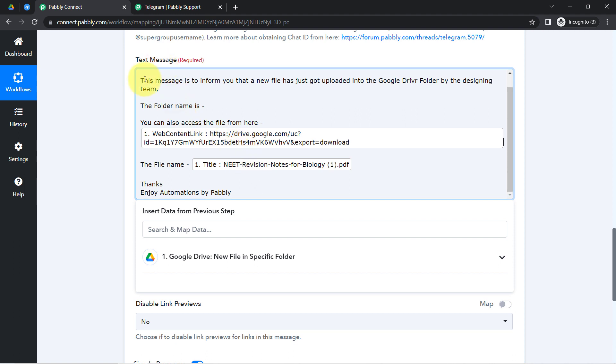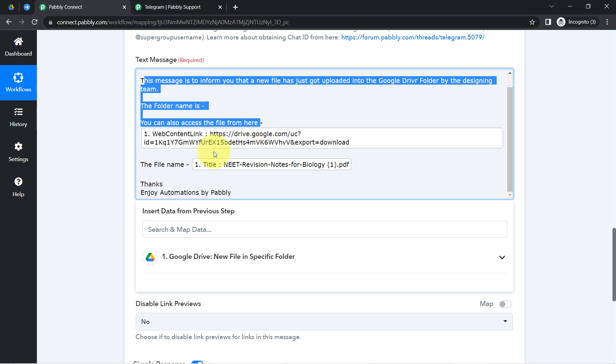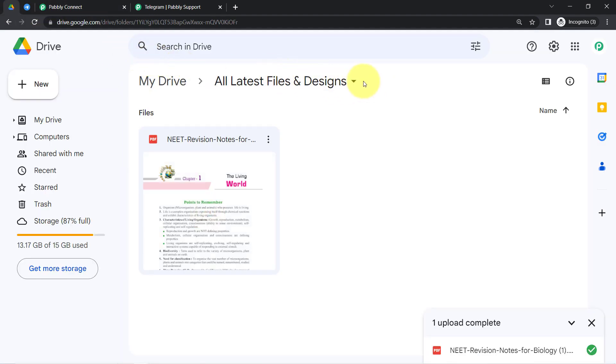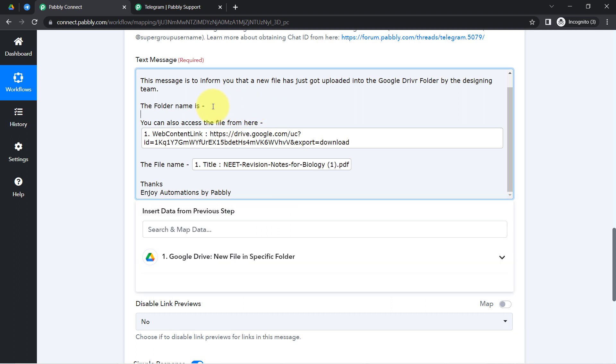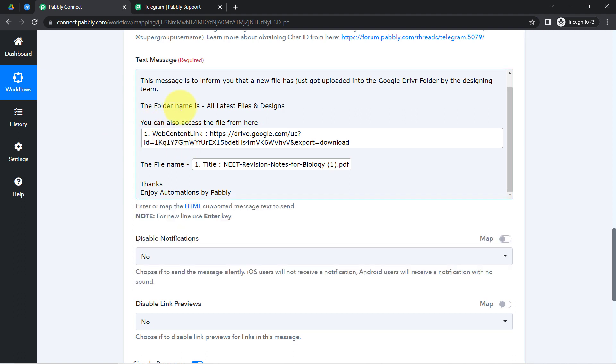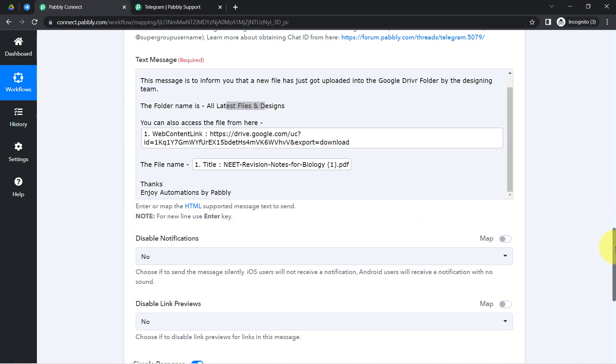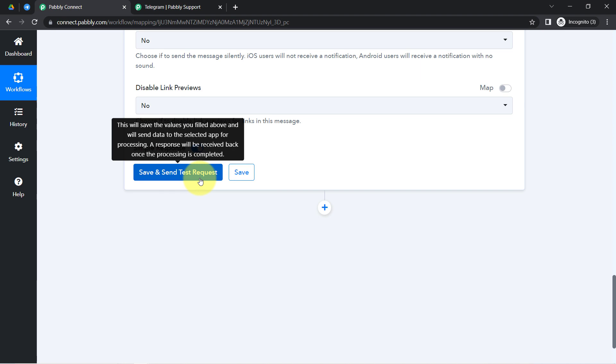Whatever details you map will be replaced automatically when the automation runs in real time, while details you provide manually will remain the same. For the folder name, I am providing it manually — 'All Latest Files and Designs' — since it stays constant. I have now provided all the important details, with some data mapped dynamically and some provided manually. Let me click 'Save and Send Test Request.'